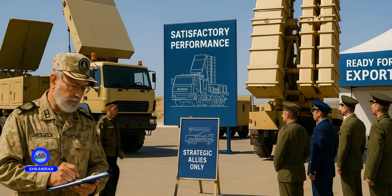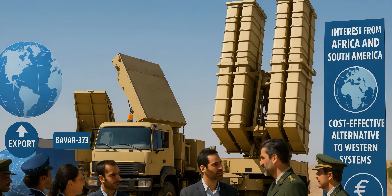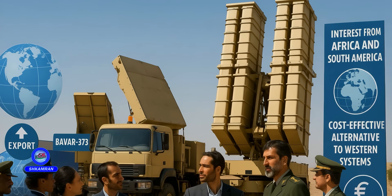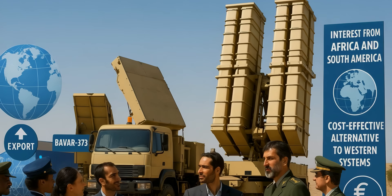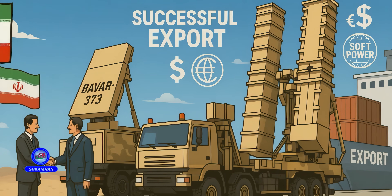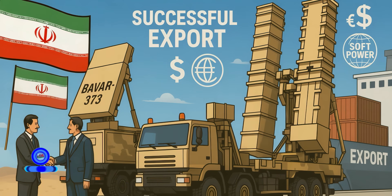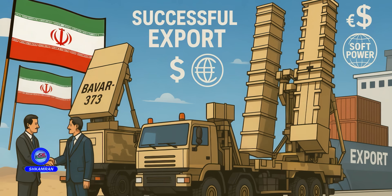Iran has announced plans to export Bavar 373 to allied and friendly nations. Several countries in Africa and South America have shown interest in the system. Given its lower costs compared to Western alternatives, it holds economic appeal. Successful exports could boost Iran's foreign revenue and soft power, though exports will be subject to international regulations and political considerations.